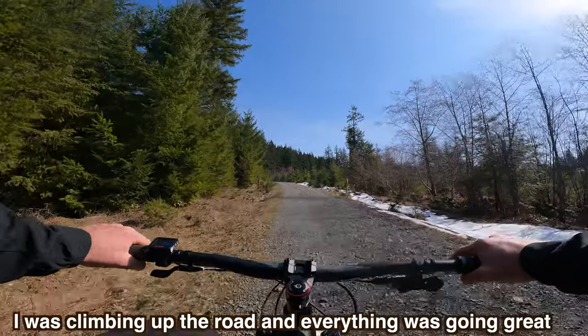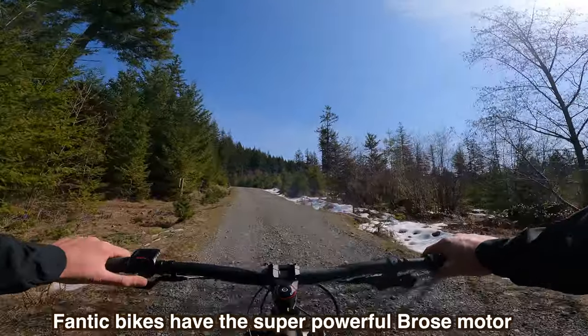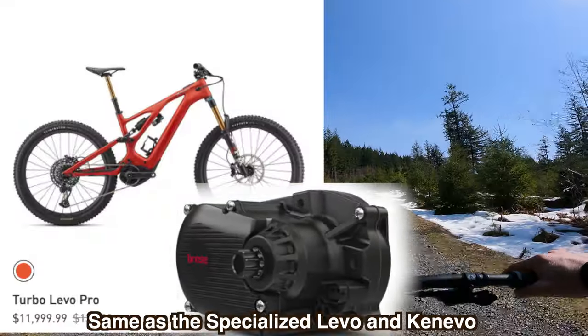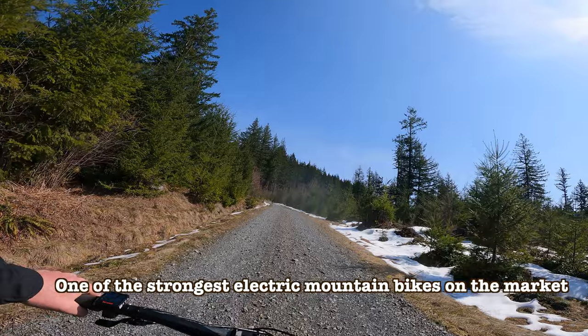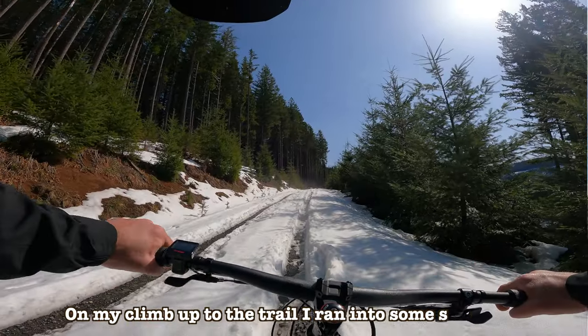I was climbing up the road and everything was going great. The Fantic bikes have the super powerful Brose motor — same as the Specialized Levo and the Kenevo — super strong, 90 newton meters of torque, one of the strongest electric mountain bikes on the market as far as torque goes.